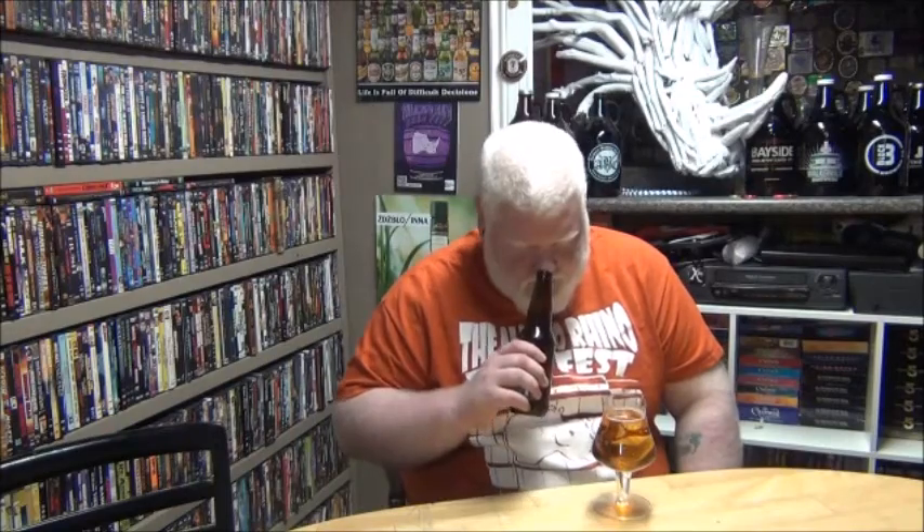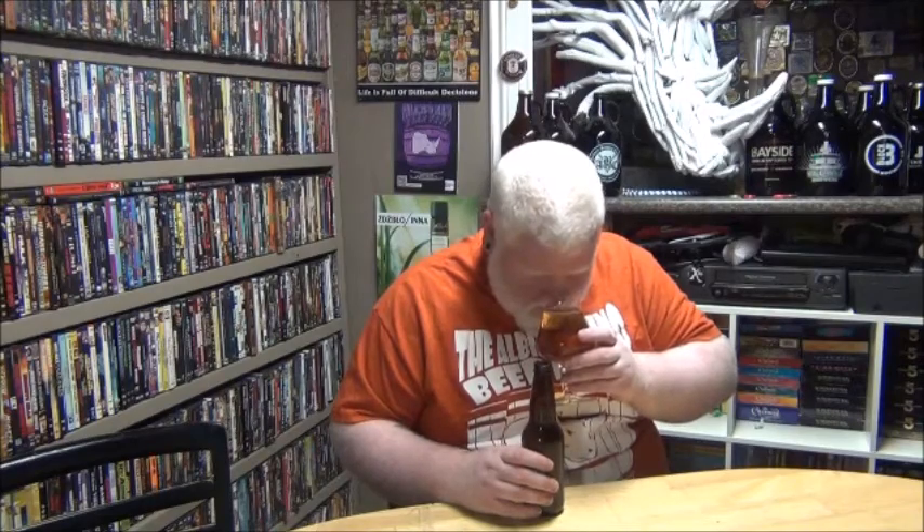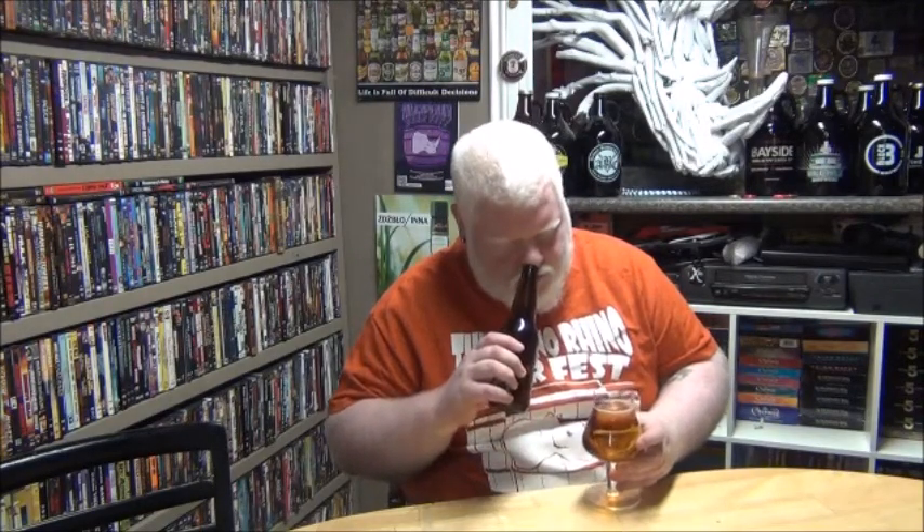Again, thank you very much to In The Basement Beer Reviews for sending this out — Jamie is an awesome guy, always a great time hanging out with him whenever we're in Waterloo. On the nose: butter. I smell butter — lots of diacetyl — and kind of a wet dog smell out of the bottle. That's about it.